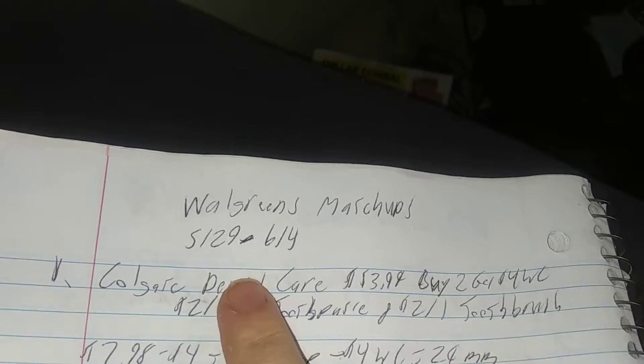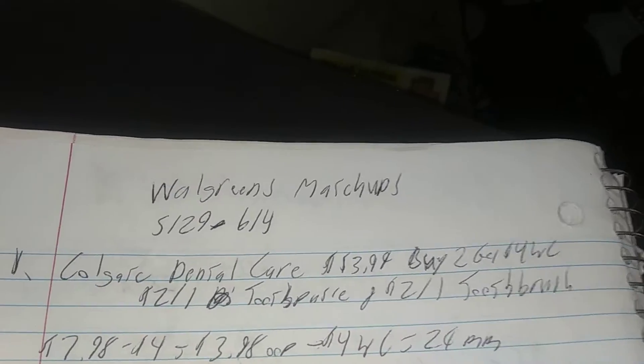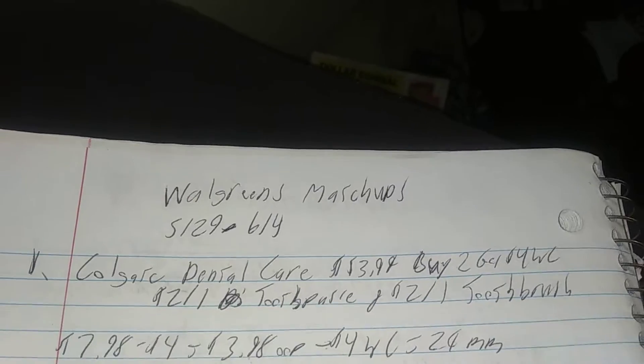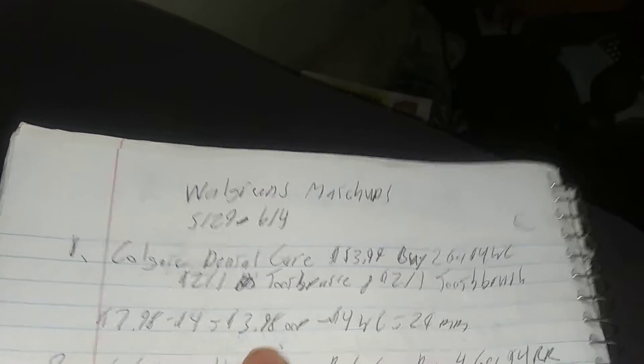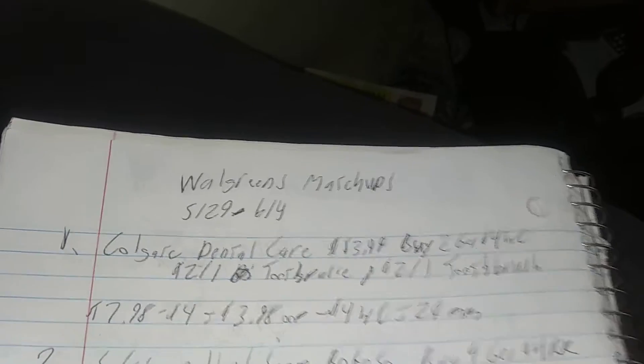First deal of the week is the Colgate Dental Care. They're $3.99 each. Buy two get $4 in Walgreens cash. There is a $2 off one digital coupon for the toothpaste and a $2 off one for the toothbrush, so you gotta get one of each. $7.98 minus $4 is $3.98 out of pocket, then minus the $4 Walgreens cash, which makes it a $2 money maker.